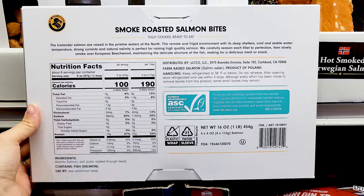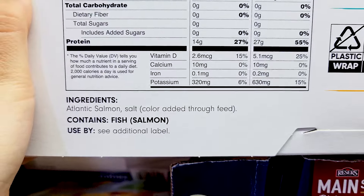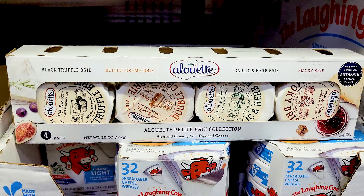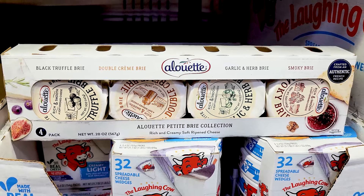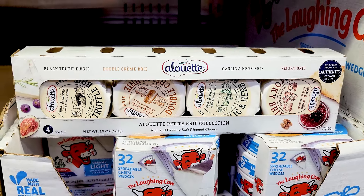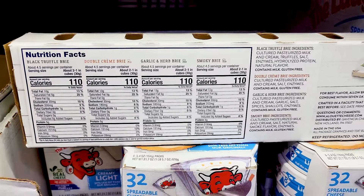You've got these By the Icelander smoke roasted salmon bites — Atlantic salmon as listed in the ingredients — and those are $14.99. There's also an interesting sampler of different types of brie, with the nutrition facts and ingredients on the back.